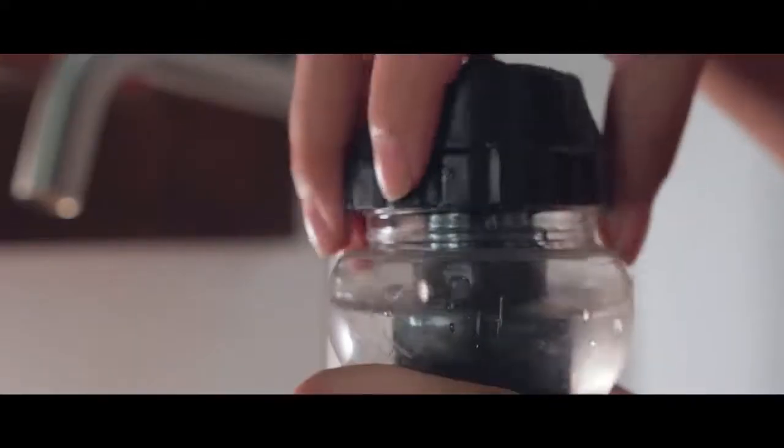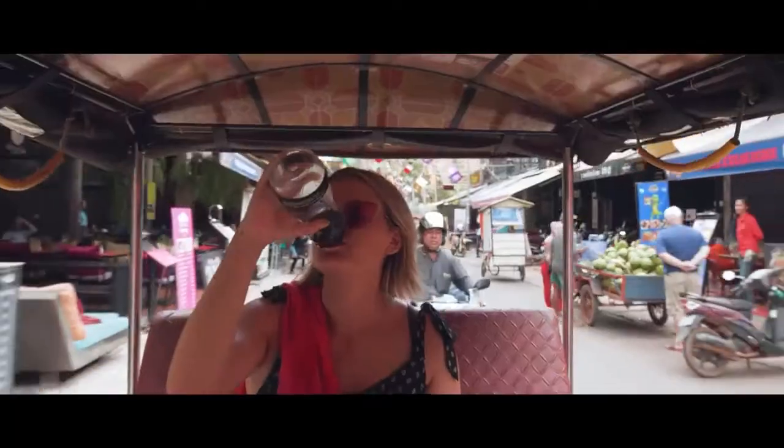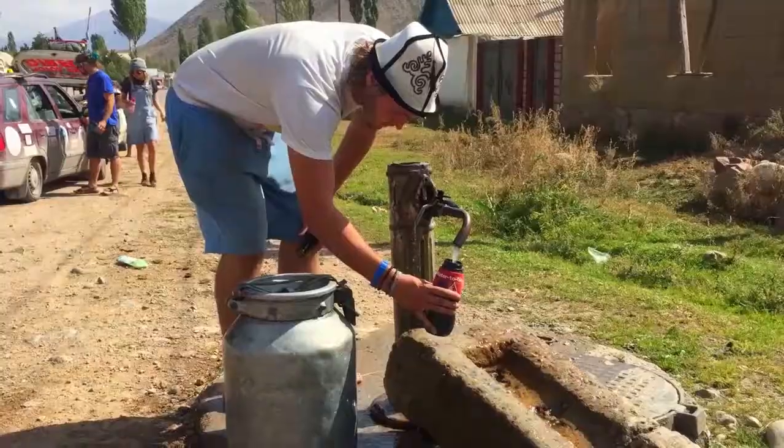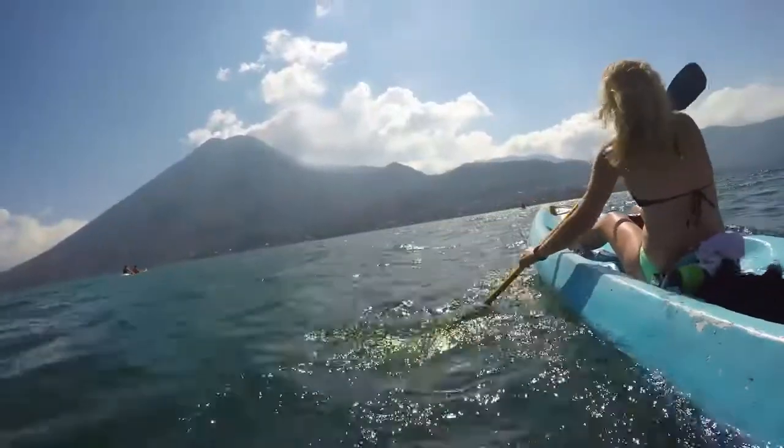Water to Go is a super sophisticated water filtration system containing a BPA-free bottle that's lightweight and easy to travel with. It's perfect for travellers with all kinds of budgets — just about anyone travelling would be able to afford at least one of these. This is a great little product.